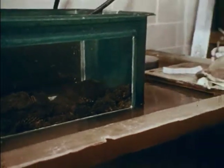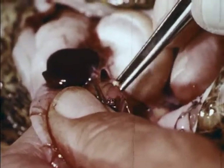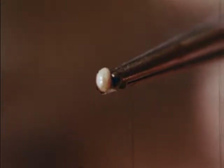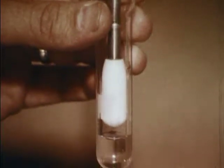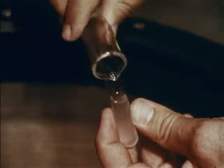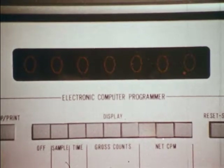In another Woods Hole project, toadfish are used to study human diabetes. Unlike man's, the insulin-producing cells of toadfish are concentrated in a single mass, so insulin release can be more easily studied, providing clues to its malfunction — known as diabetes. Here, radioactive insulin-producing toadfish cells, visible at right, are placed in a test tube. A growth medium is added, then the mixture is cycled through a radiation monitor. As insulin is released, the radiation count changes, providing clues to the nature of diabetes.